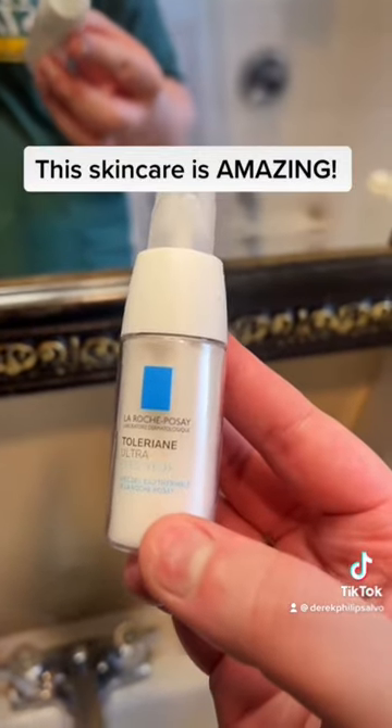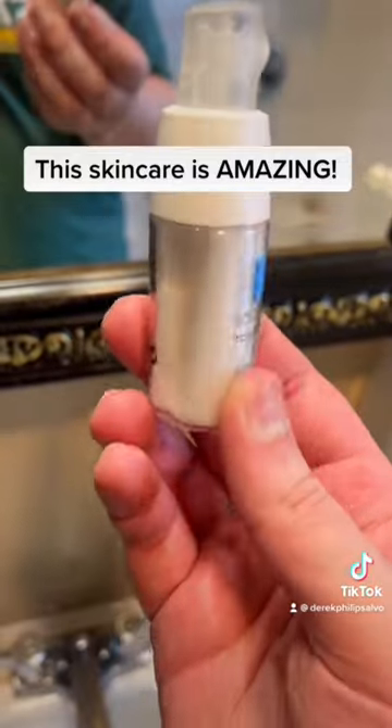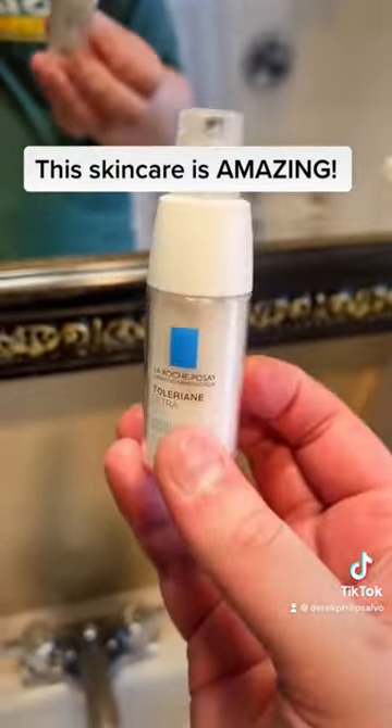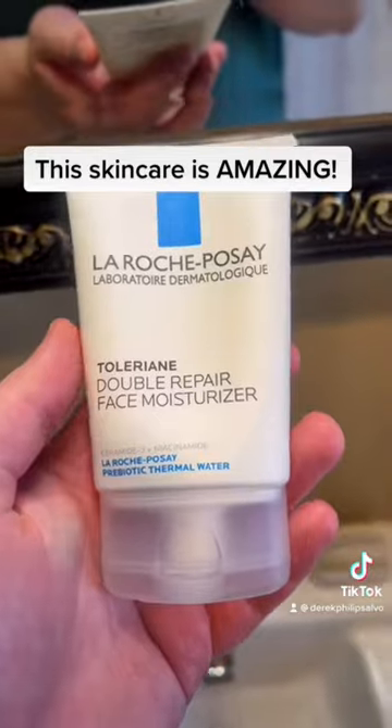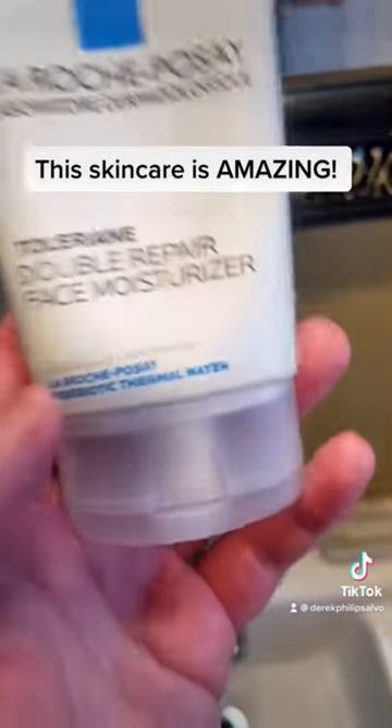I'm going in with the eye serum — it's a pretty small bottle, but a little goes a long way. And the final step is the face moisturizer.